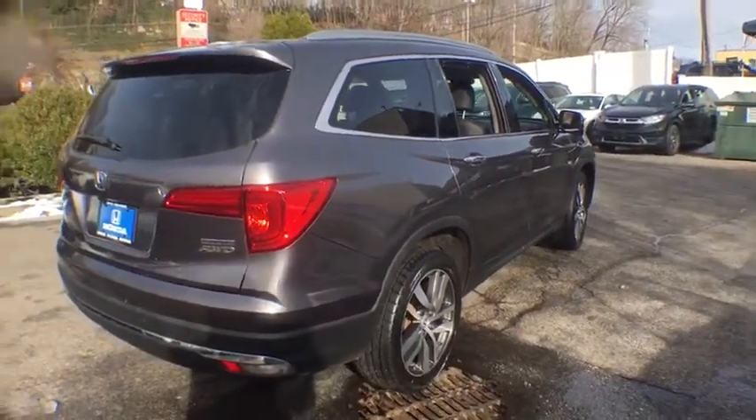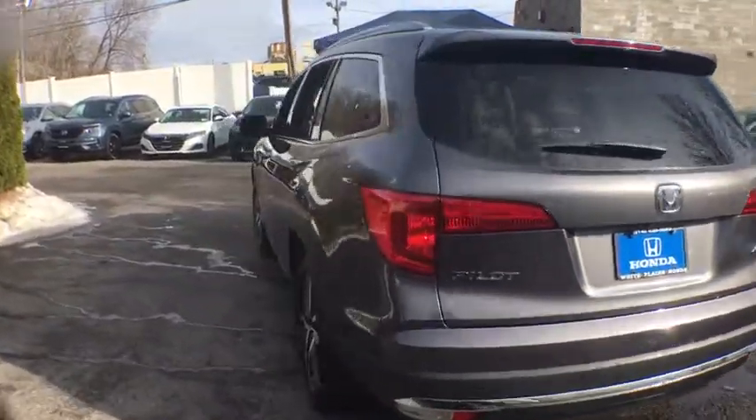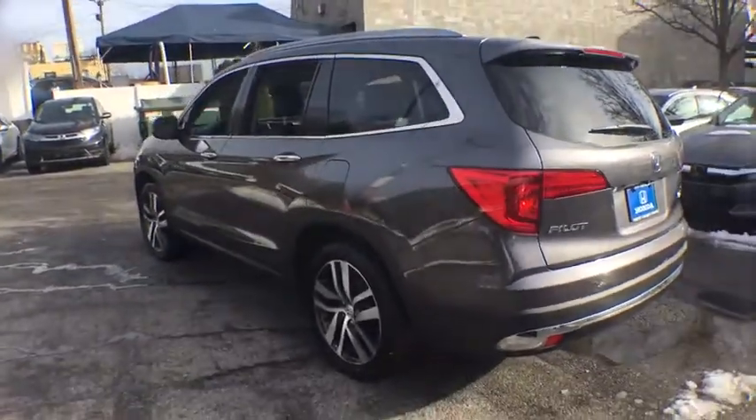Power passenger seat. Traction control. Power liftgate. Navigation system. Dual airbags. Alloy wheels. Power steering. Four-wheel disc brakes.